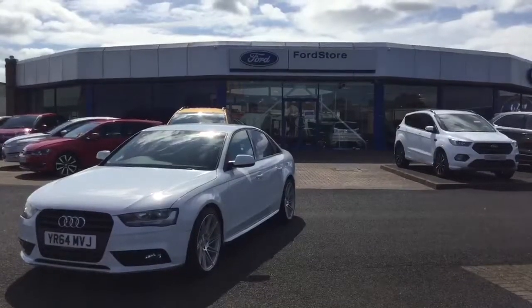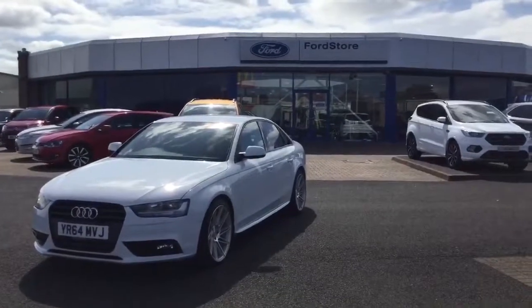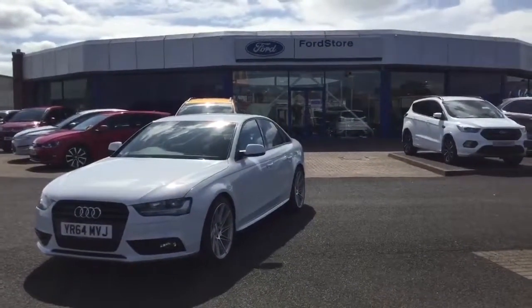This is Michael Harkin down at Desmond Motors Ford Store on the Strand Road. I would like to present to you another offer we have on this week on this 2014 Audi A4 in stunning white.